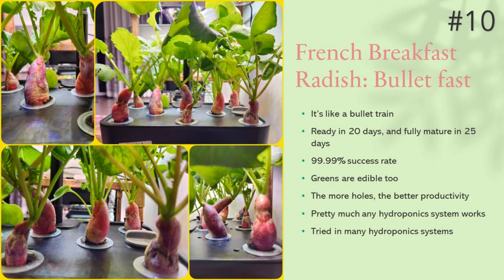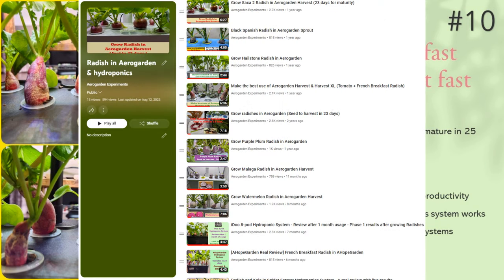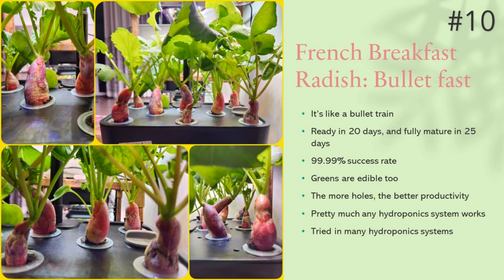Number ten is radish. How can this video end without mentioning radishes? Whether you like them or not, you must try growing radishes at least once to feel the joy of growing. I don't even remember how many times I've grown radishes across so many hydroponic systems, and it has been very successful every single time. The plants grow extremely fast and you can notice growth day by day. Even the radish greens are edible and I use them in my cooking. Out of all the radishes I've tried, French Breakfast Radishes are my favorite. They are ready to harvest in 20 days, mature well within 25 days, and are comparatively big in size.